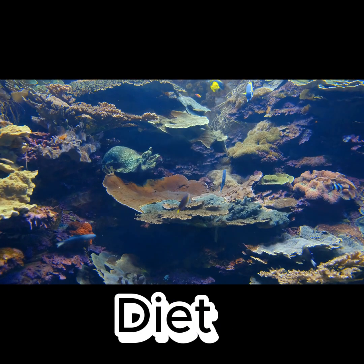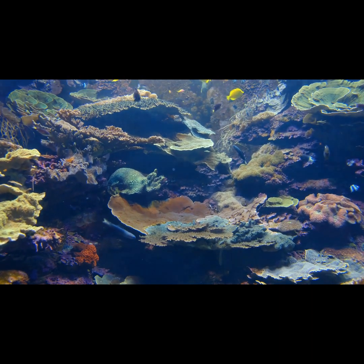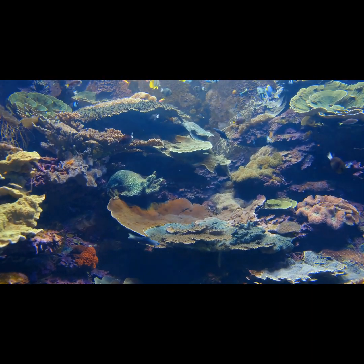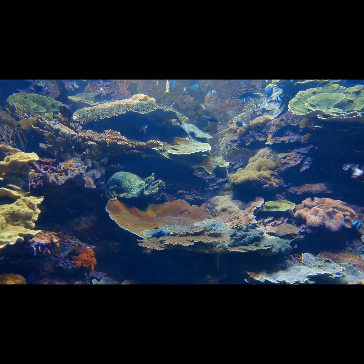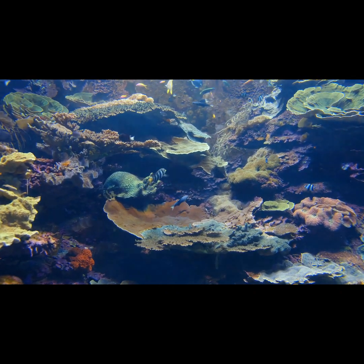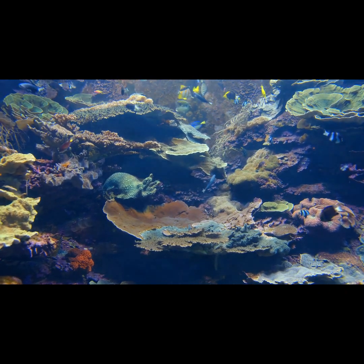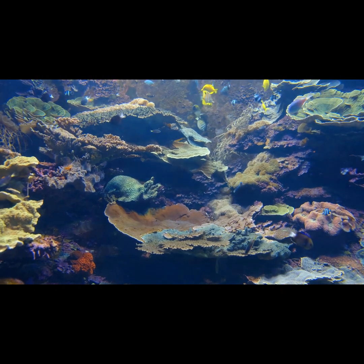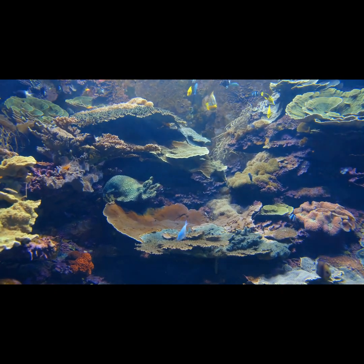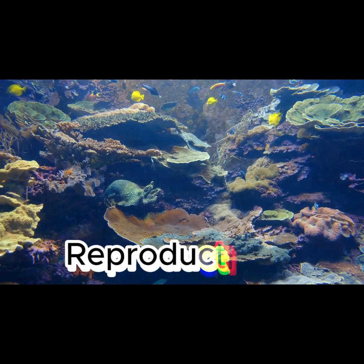Diet. But how does the blobfish keep itself alive in a dark, dangerous habitat where food is scarce? These animals are lie-in-wait predators, meaning they sit at the bottom of the ocean and eat anything that passes by, such as crustaceans, brittle stars, anemone, and carrion. This allows them to preserve energy, which is key to their survival.